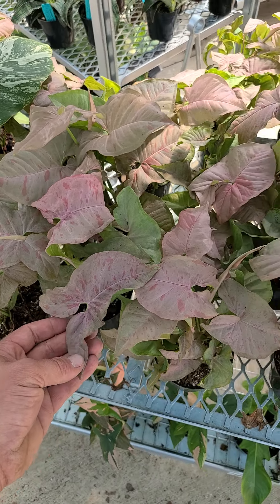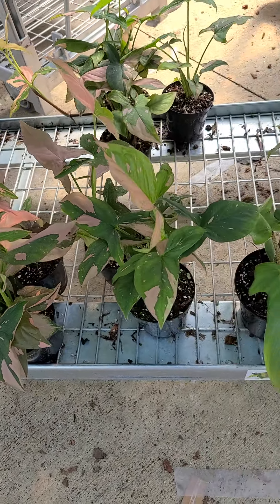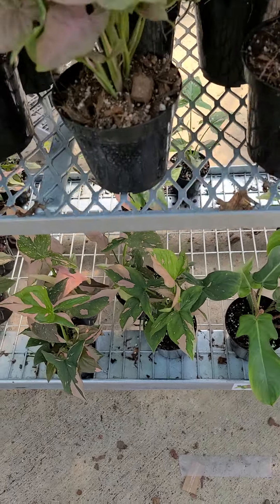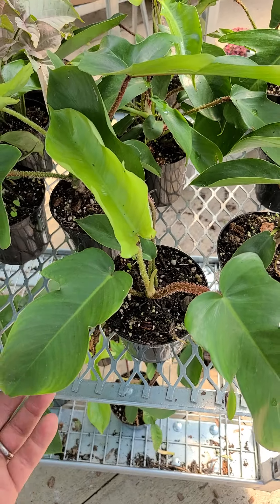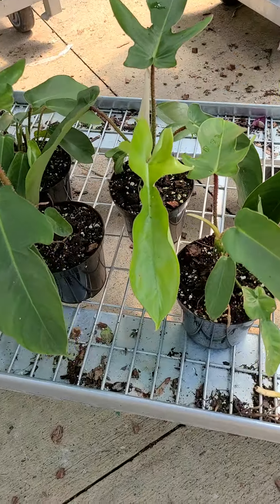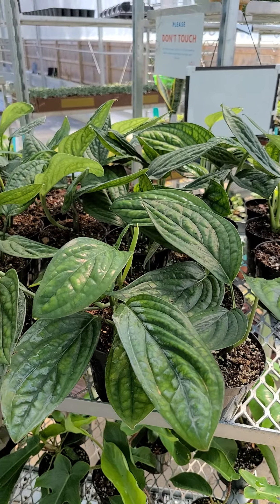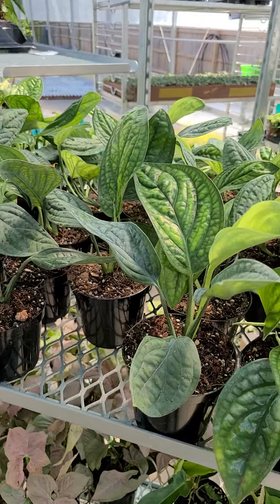A bunch of nice pink spot and pink splash Syngoniums — these will be available for shipping. And a bunch of nice squamiferum as well, Philodendron squamiferum. Gotta love the petioles on those. Very cool. And a great selection of Monstera Peru as well.